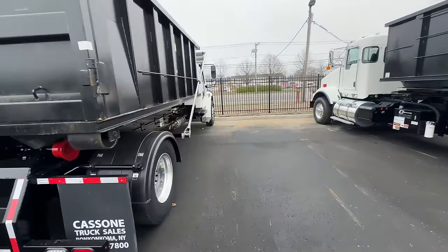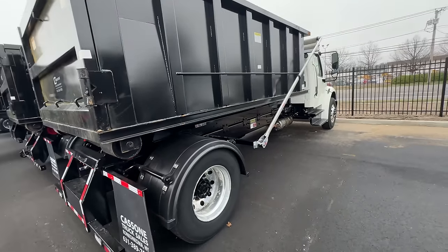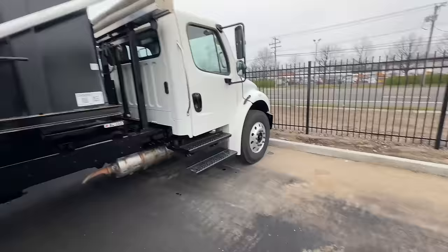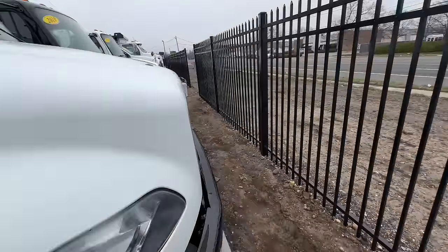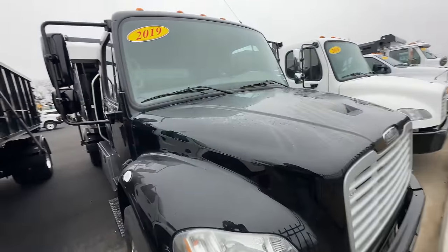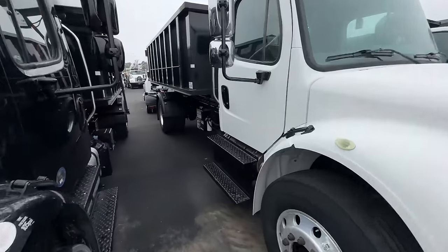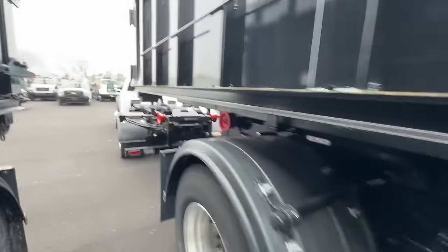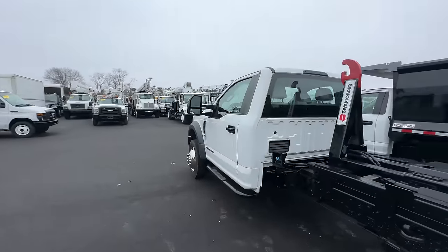Let's see what else they got here. This is a 240, this is a Freightliner. I think I looked at this one — this one was only a 26,000 GVW. And then this is the 222, right — 214. I wanted the 240, that's a little bit heavier hook lift system.